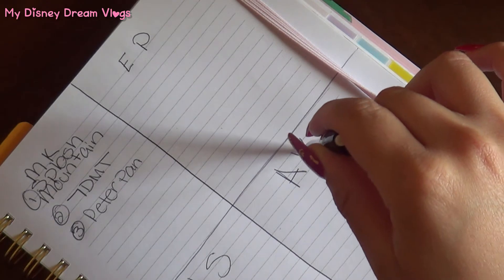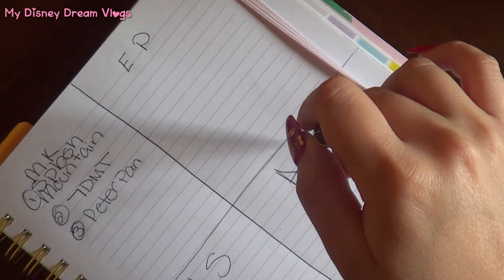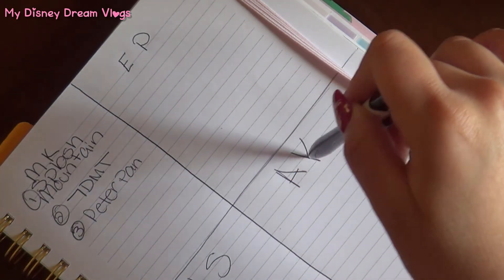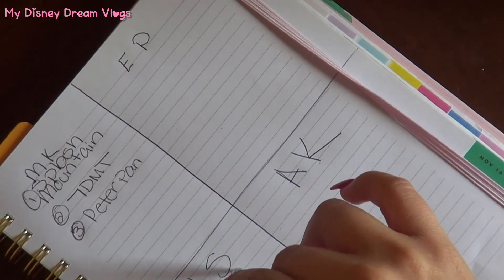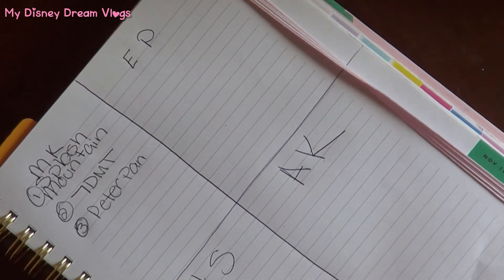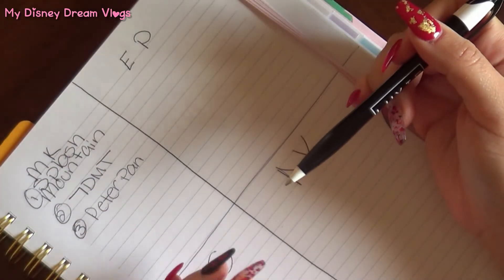Animal Kingdom is the same thing — that's what we're planning to do, especially because there are going to be a lot of new things to see with the new Pandora land. Same for Hollywood Studios. Basically, that's how we approach the tiered parks.